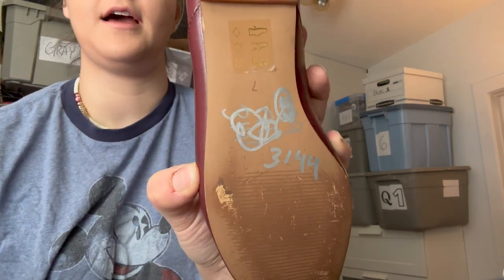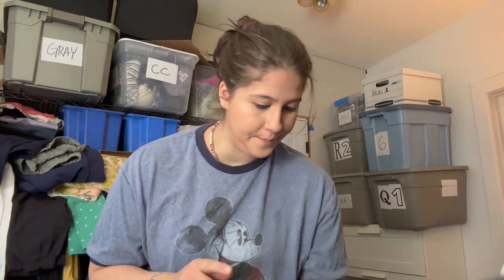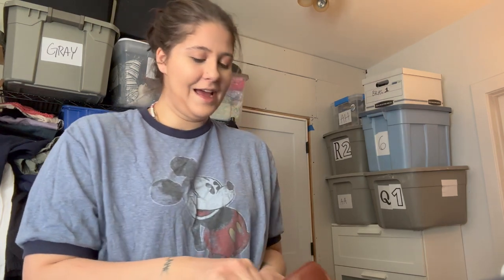Also I wanted to mention — you can see there's Sharpie on this one. I found that if you just get nail polish remover on a paper towel and rub it off, it comes off so nicely — at least for the silver Sharpie that I typically find.